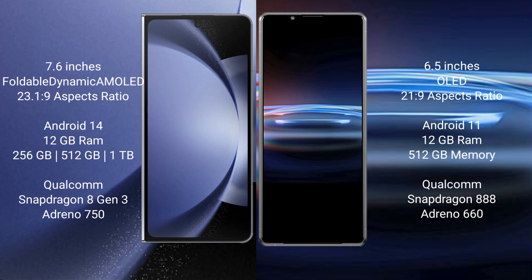Samsung Galaxy Z Fold 6 runs on the Android 14 operating system. Sony Xperia Pro 1 runs on the Android 11 operating system.